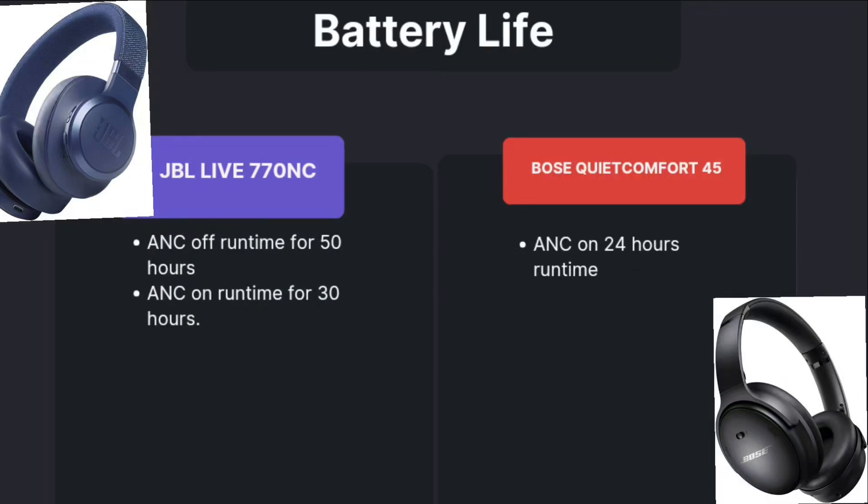Coming to battery life. In JBL, we have ANC OFF and ANC ON modes. In OFF mode it runs approximately 50 hours, and in ON mode approximately 30 hours. In Bose, we have ANC ON mode only, and it runs around 24 hours. Both take approximately 2 hours for a full charge.